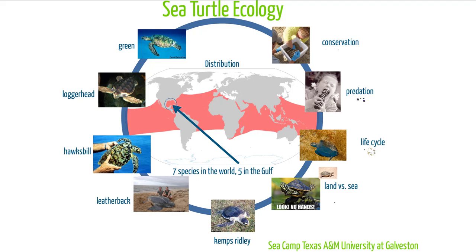Sea turtle ecology. There are seven species of sea turtle in the world and five of those species live in the Gulf of Mexico. Some people say there are eight species because the green sea turtle and the black sea turtle are subspecies of each other — the black sea turtle is considered a subspecies of the green sea turtle, not necessarily its own species. Some people describe it as its own species, some as a subspecies.